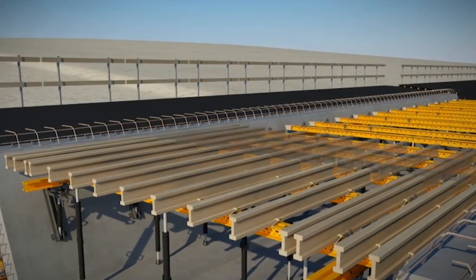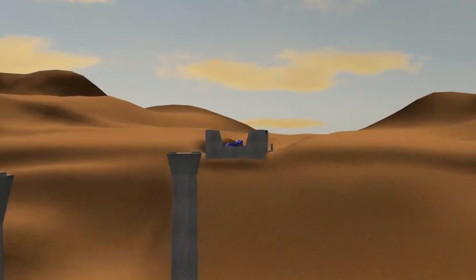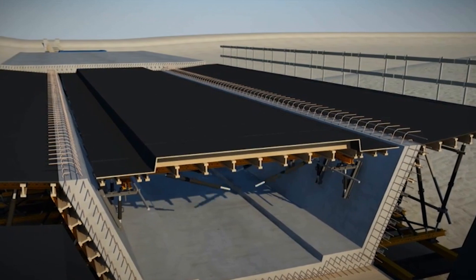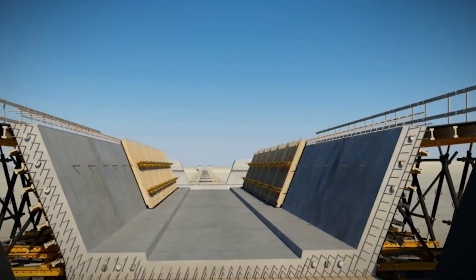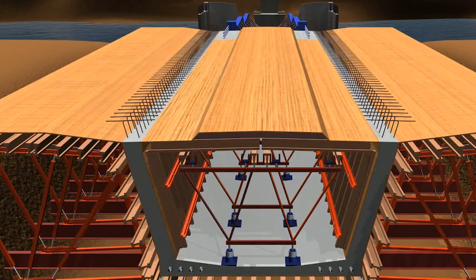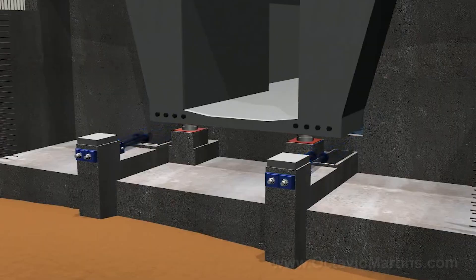But how exactly do you slide a massive bridge weighing thousands of tons through the air without it collapsing? That's where the launching nose comes in — a long metal framework made of girders that attaches to the front of the bridge span, guiding and supporting it as it slides forward. Giant hydraulic machines, each weighing several tons, lift the entire bridge structure off the ground. Once raised to the proper height, the bridge is placed on special bearings coated with low-friction materials, allowing it to glide forward smoothly without bending, buckling, or breaking. Using hydraulic jacks and precision-controlled equipment, engineers slowly push the bridge forward literally inch by inch until it slides perfectly into its final position.